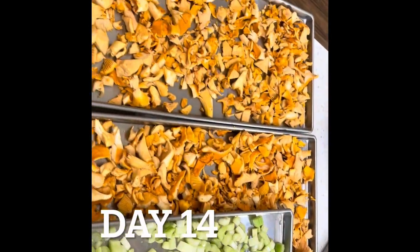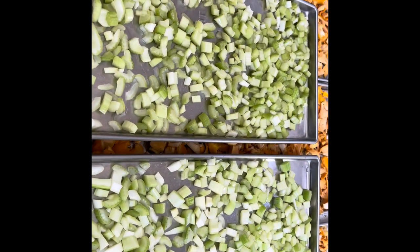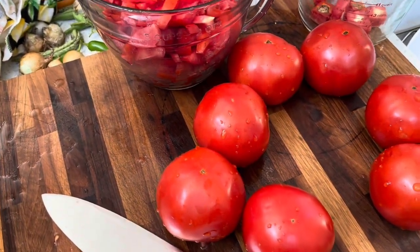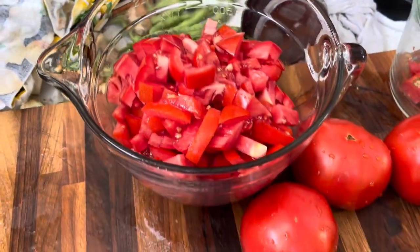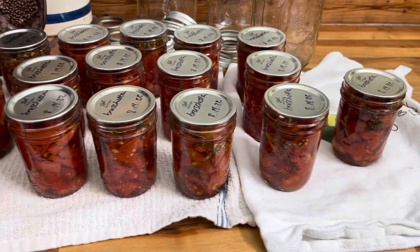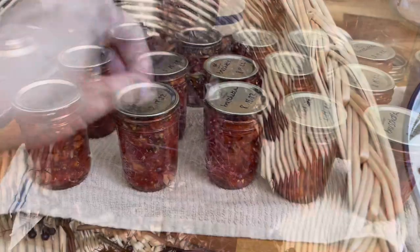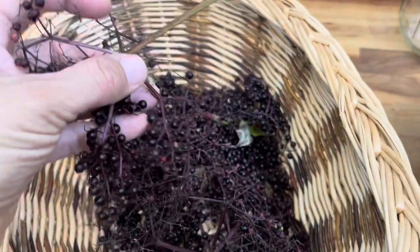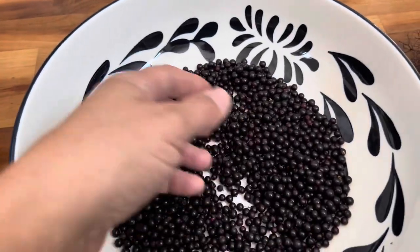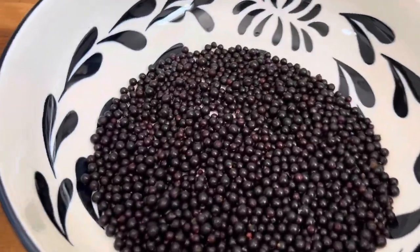Into the freeze dryer this morning, we're going to put three trays of those chanterelle mushrooms and two trays of celery that I got on sale at the grocery store. I'm also chopping up some tomatoes and I'm going to be turning that into bruschetta that can be canned. We ended up with 19 jars of the bruschetta - I'll leave a link below for the recipe. We also foraged for elderberries recently near our house, and we're going to put those into the dehydrator so that whenever we need elderberry syrup, we will have dried elderberries to work with.